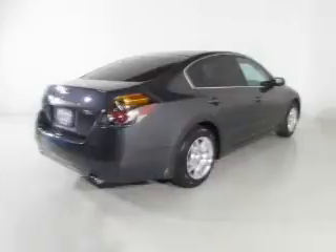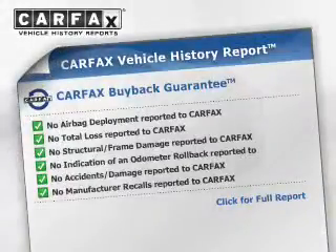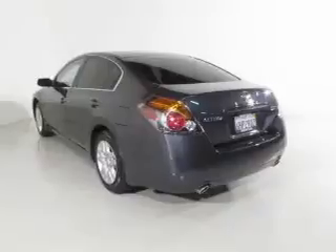The anti-lock braking system will help deliver you safely to your destination. Carfax has offered to provide you with peace of mind. And with these notable features, you won't want to miss out on the opportunity to own this amazing ride: keyless entry,